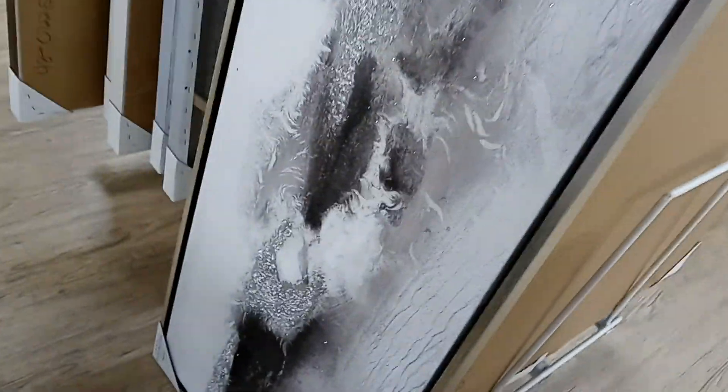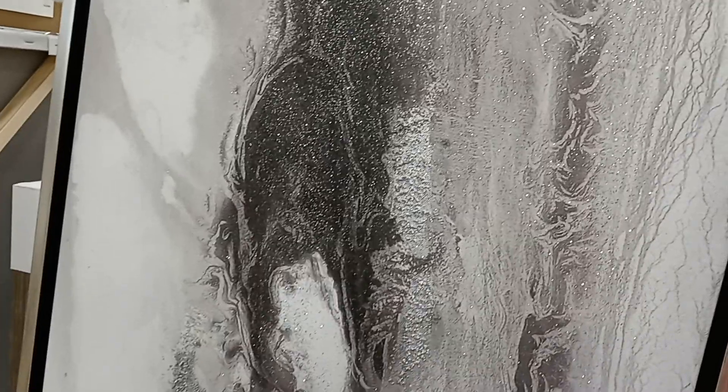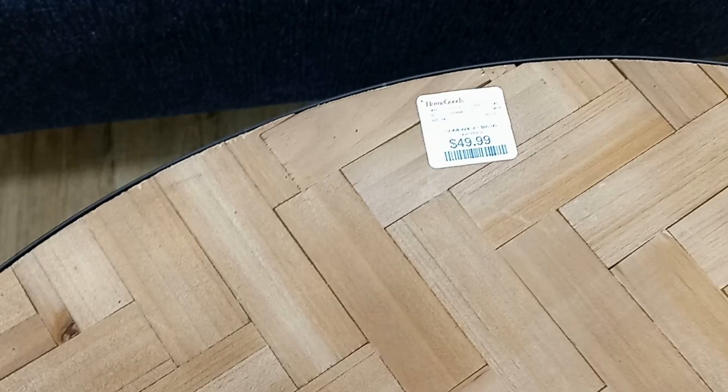You'd be surprised what you can find here at this store. Look at this painting over here — this painting is very nice, all the way up. Silver and gray. They want $99 for it, and it's just a beautiful contrast. It's nice on the wall. So they have this nice round table here for $49.99, and it looks like a hare and bone pattern, which is so nice.